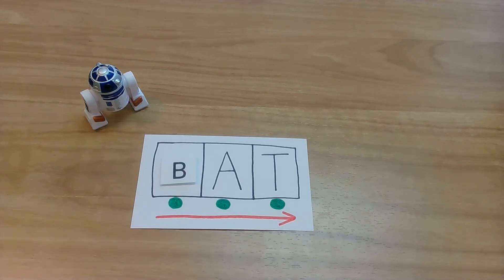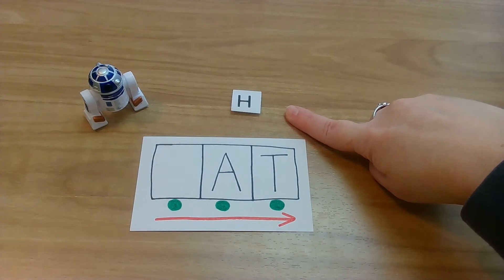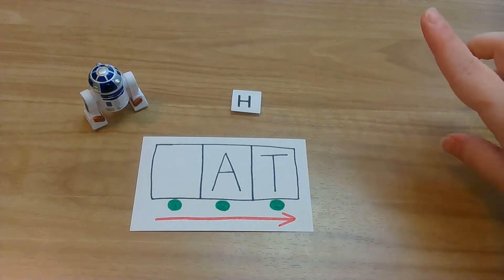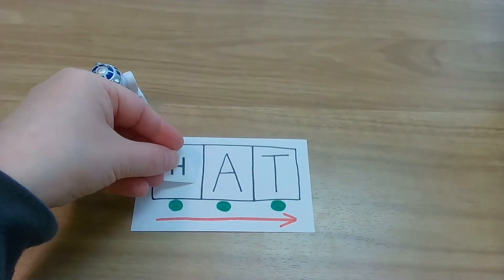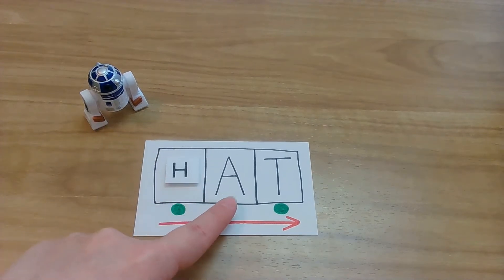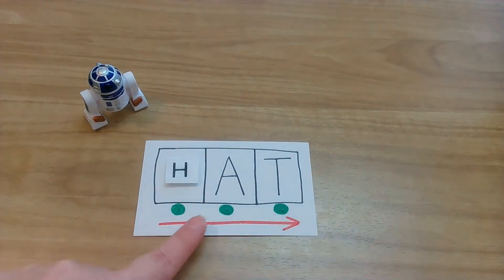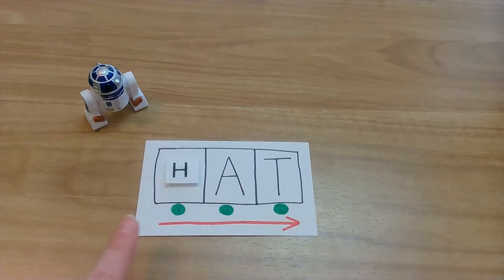Let's see what our next letter is. Baby Yoda, give it to us. What letter did he leave us? Yes, you got it. H! And H says H. Let's put H in our spot. Lightsabers ready. My turn: H, A, T. Hat! Your turn. Yes, you read the word hat. That was amazing.